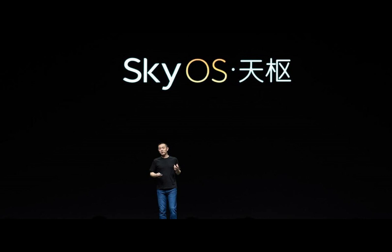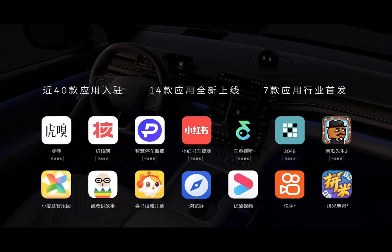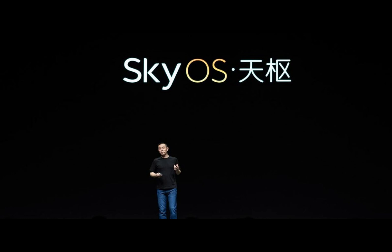In the ever-evolving landscape of electric vehicles, NIO is yet again making waves with its latest innovative unveilings. The China-based EV automaker showcased its groundbreaking SkyOS at a day event in Shanghai, marking a significant stride in enhancing user experience and vehicle connectivity.